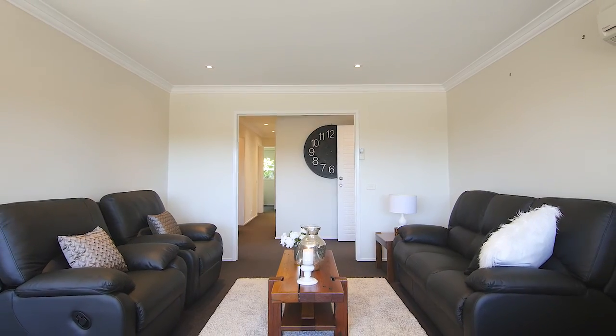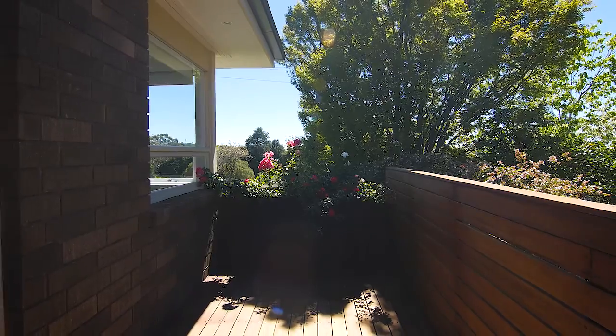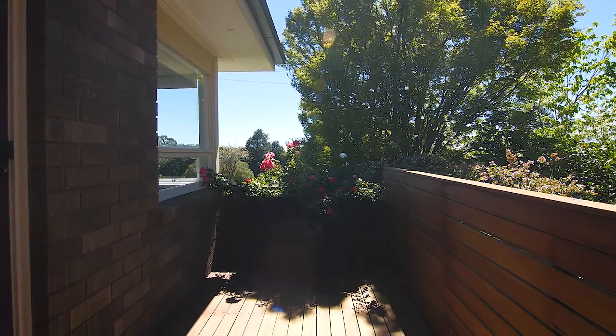Just off the dining room is a great little barbecue deck, which is fantastic for a nice little retreat or for cooking up a snag or two.